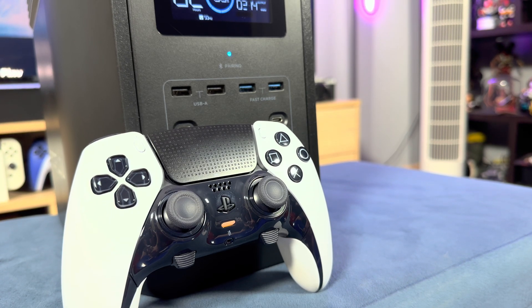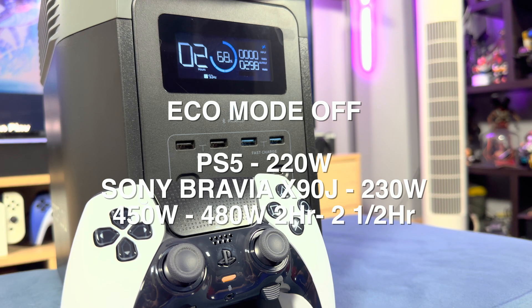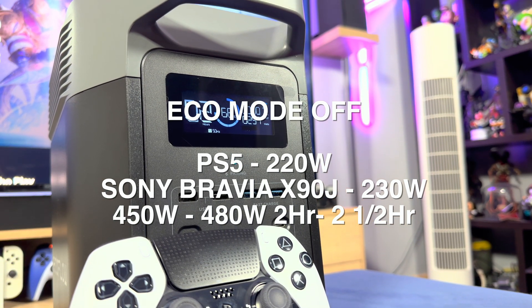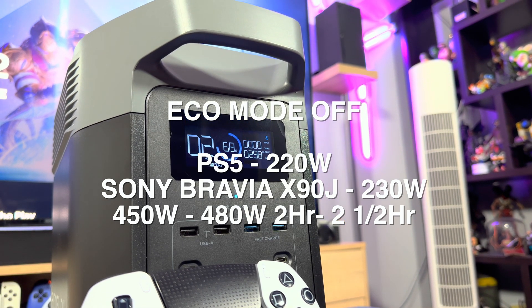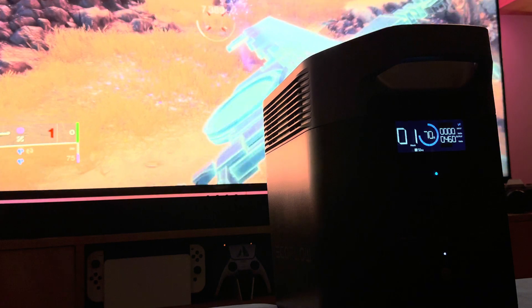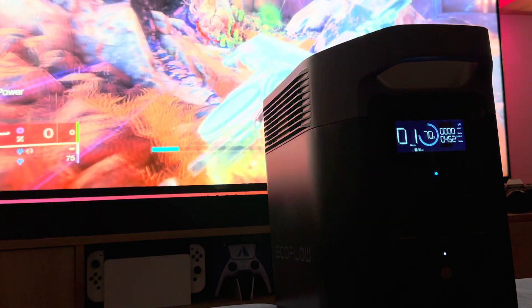I then ran tests on the PS5. The console is rated at 350 watts but never gets close to that — you'll rarely use more than 220 watts. Add in the TV and it can go anywhere from 280 to 480 watts depending on your Eco settings and brightness. If I maxed everything out, the power draw was just over 400 watts, meaning the Delta II would last just over 2 hours — enough for a single stage of load shedding.